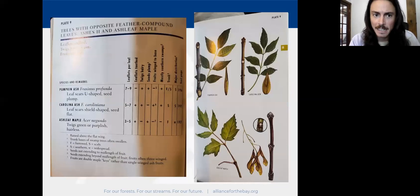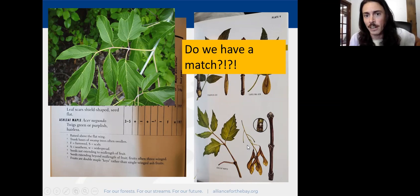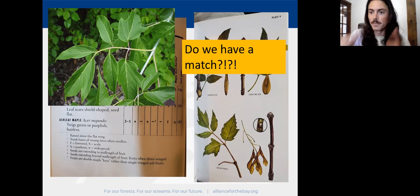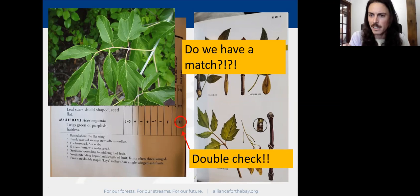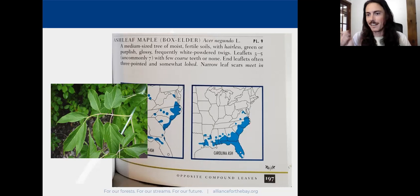Rolling through all these options, we find the ash-leaf maple — ash-leaf maple being another name for box elder. Three to five leaflets. And this is the only one among all these opposite compound species that had lobing on the leaflets rather than strictly serrated margins. Some people call box elder 'poison ivy tree' because the leaves kind of look like poison ivy with those big lobes coming out. So ash-leaf maple it is. But this is not the end of your journey.